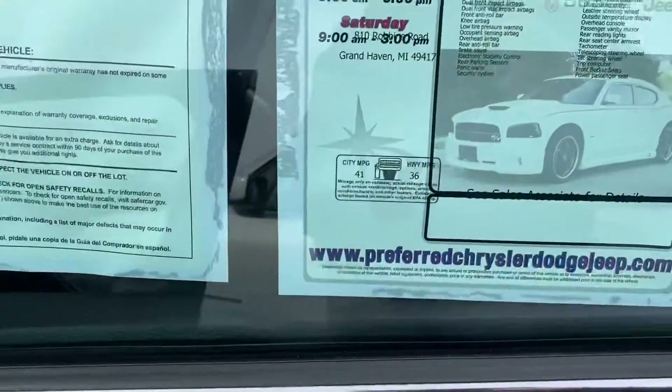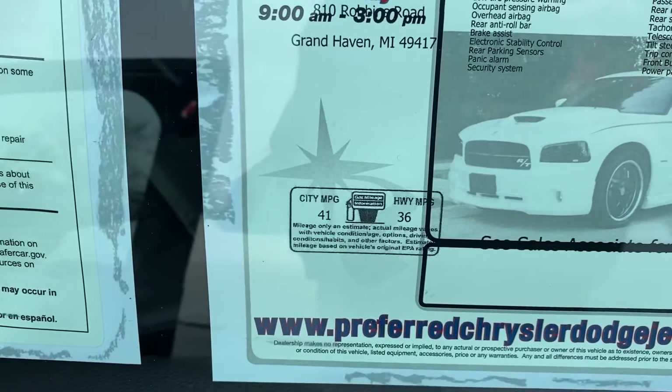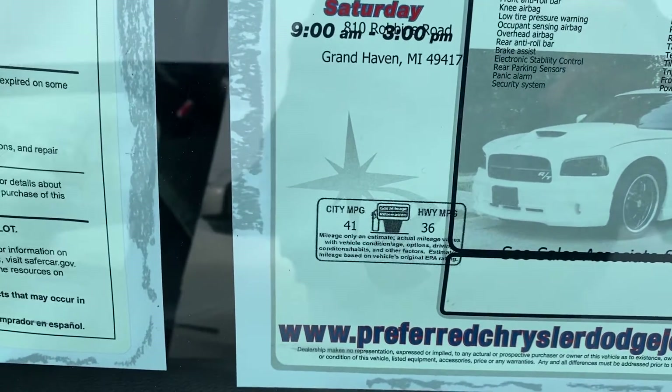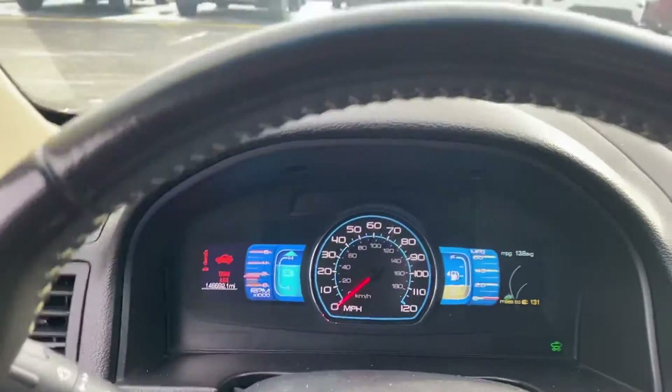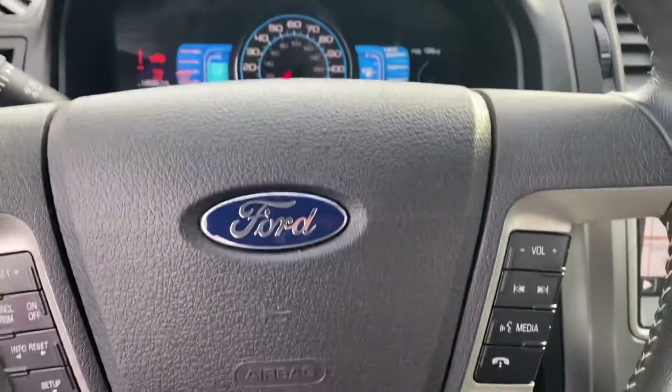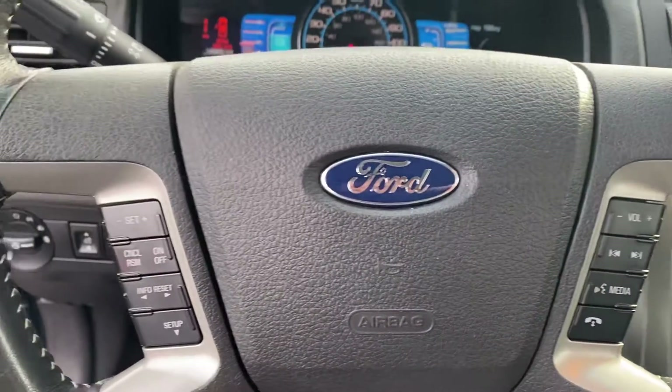Plenty of legroom, we have power windows, power locks, power seats. I do want to point out 41 miles to the gallon — so you can fill up this year and you won't have to fill up until next year.